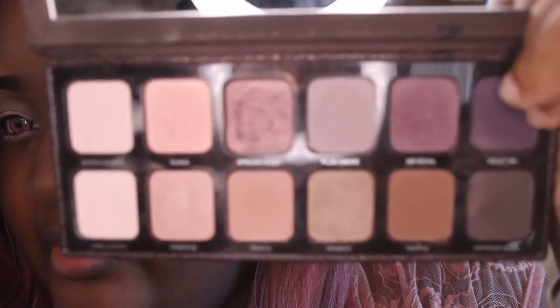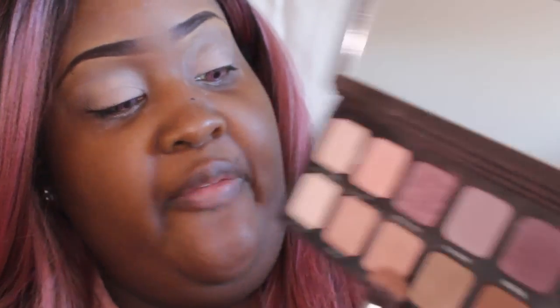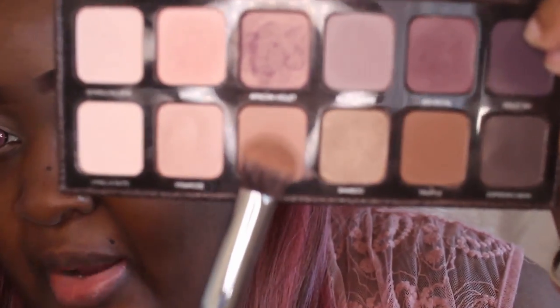Thank you guys so much for watching. I'm going to go ahead and get into the tutorial. I'm going to take my MAC Painterly — what's left of it — and go ahead and prime my eyes. Going into this Laura Mercier palette, I'm going to take this pretty sort of pinky brown shade. The name of this one is called First Go.